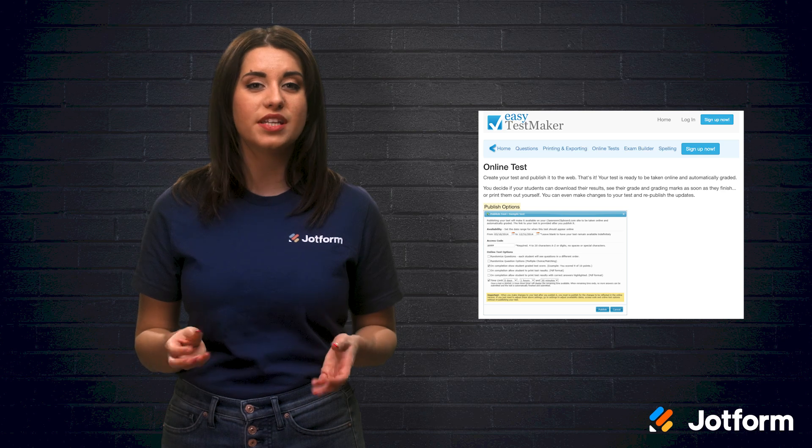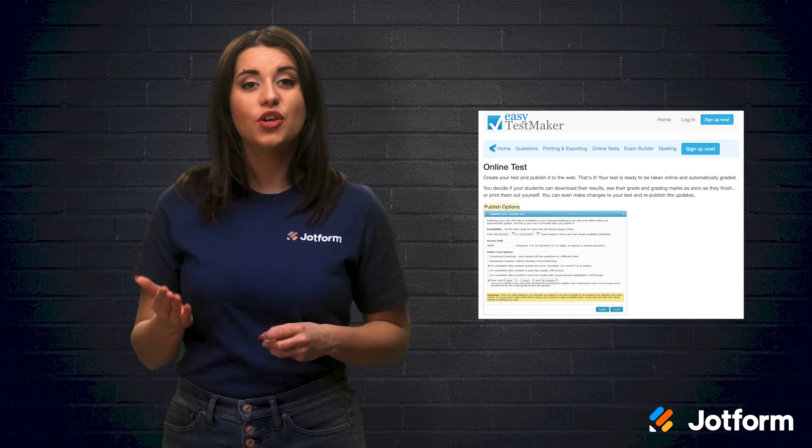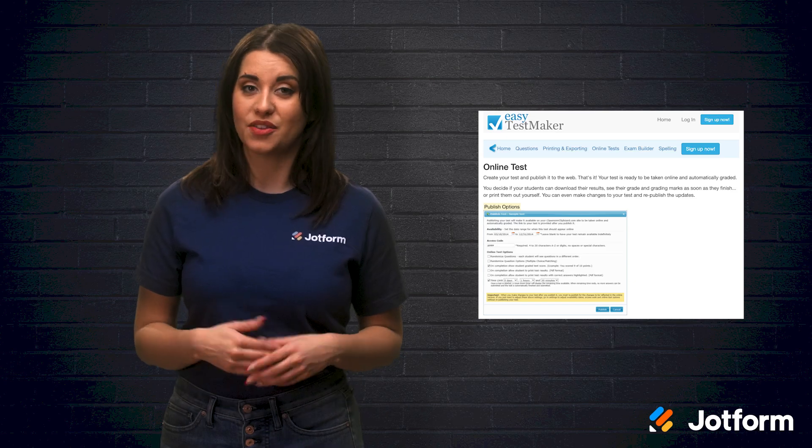The analysis reports allow you to see how many students answered which questions right and wrong. As far as testing goes, you can publish tests online and automatically grade them. Your students can then download their results and see their grades.